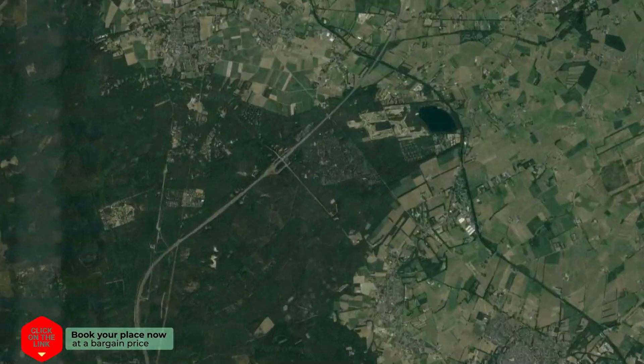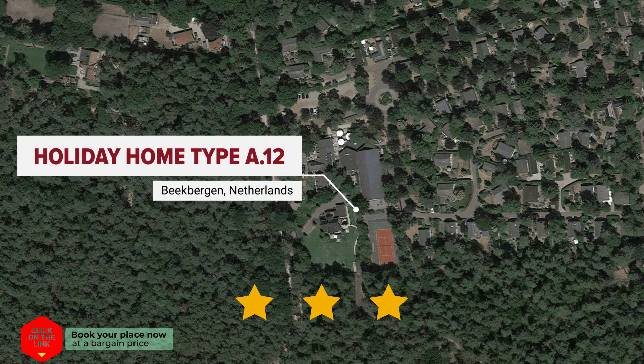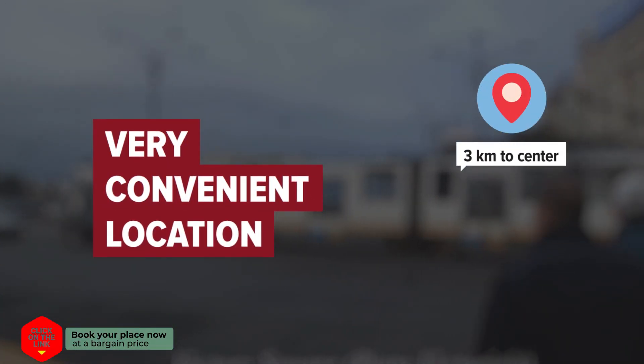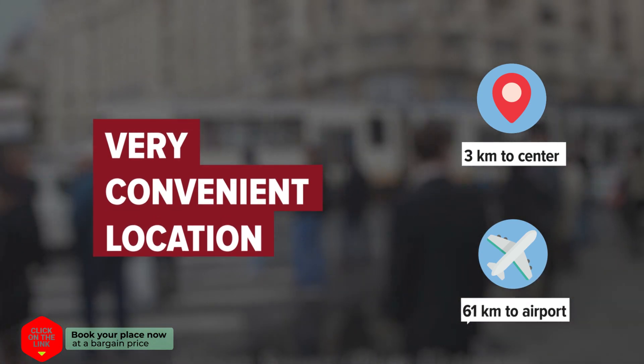Holiday Home Type A.12 in Beekbergen, Netherlands. Distance to city center is 3 km, and distance to the airport is 61 km.